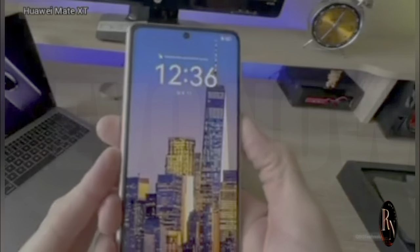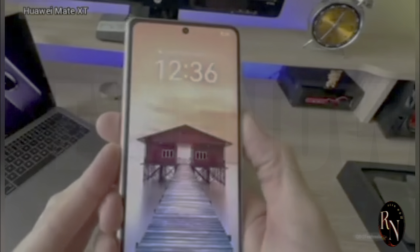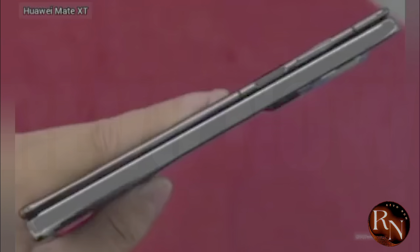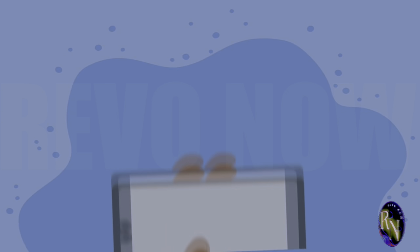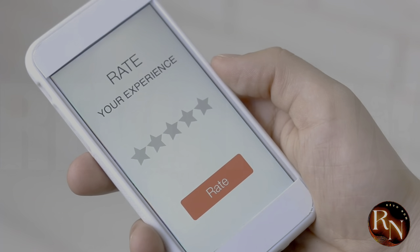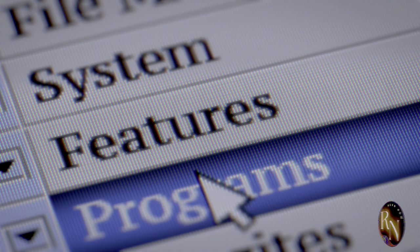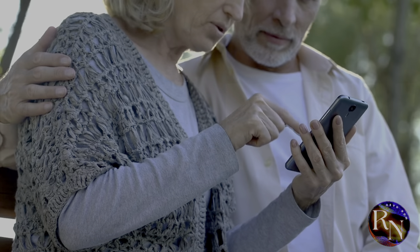Let's address the elephant in the room — the price. The Mate XT is a premium device, and it comes with a premium price tag. We're talking about a significant investment here. But let's be real, you're not just paying for a phone — you're paying for cutting-edge technology, for innovation, for a glimpse into the future of mobile devices. Is it worth it? That's a question only you can answer. But one thing's for sure: the Mate XT is in a league of its own.